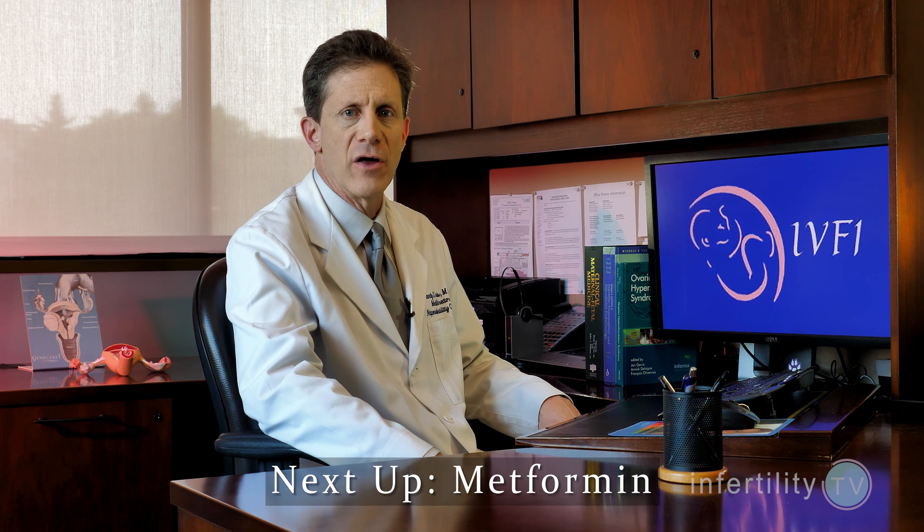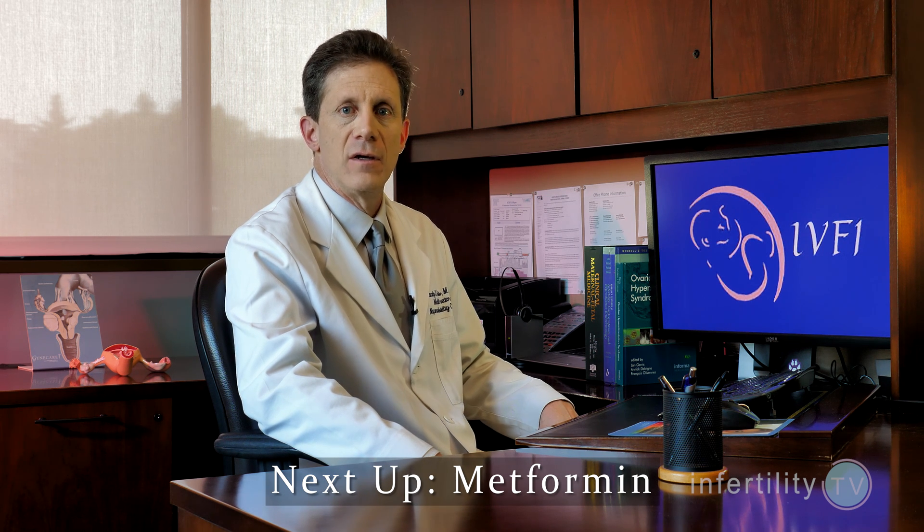More women will successfully ovulate and more women will get pregnant. You may hear about women using letrozole for other reasons, but there is no good evidence that it works any better than Clomid in other instances. The risk for multiples with letrozole is about the same as it is with Clomid.